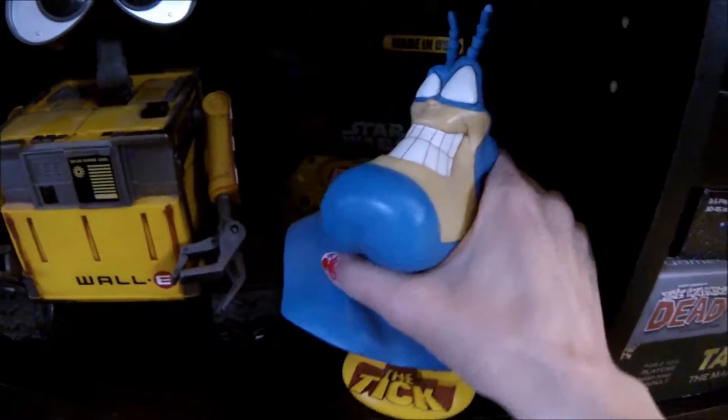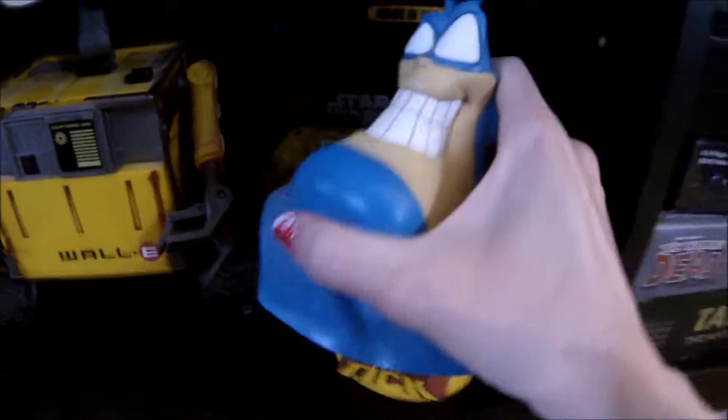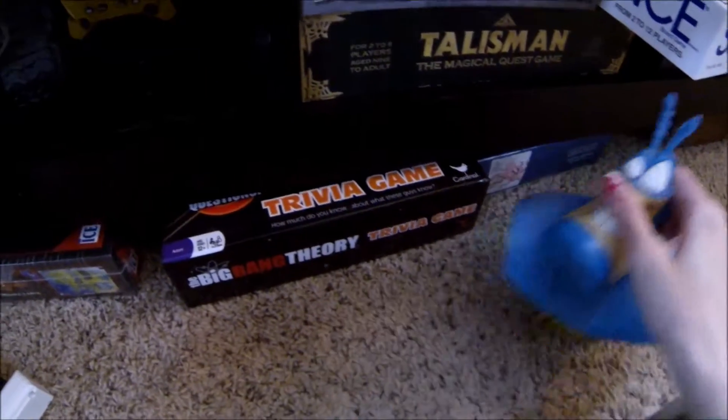Below that we have my husband's mini bust of The Tick. He's a huge Tick fan — it's one of the things he collects that I don't quite understand, but he likes it and that's all that matters.